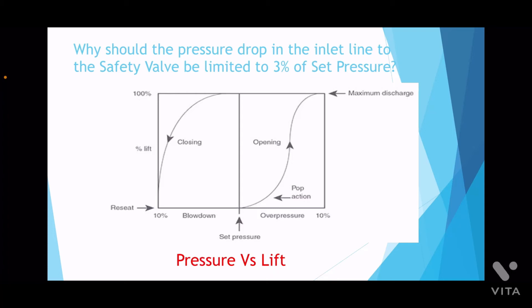Hi friends, in order to understand the impact of inlet line pressure drop on the performance of a safety valve, let us first understand the relationship between the operating pressure and the lift of the safety valve in the chart depicted here.